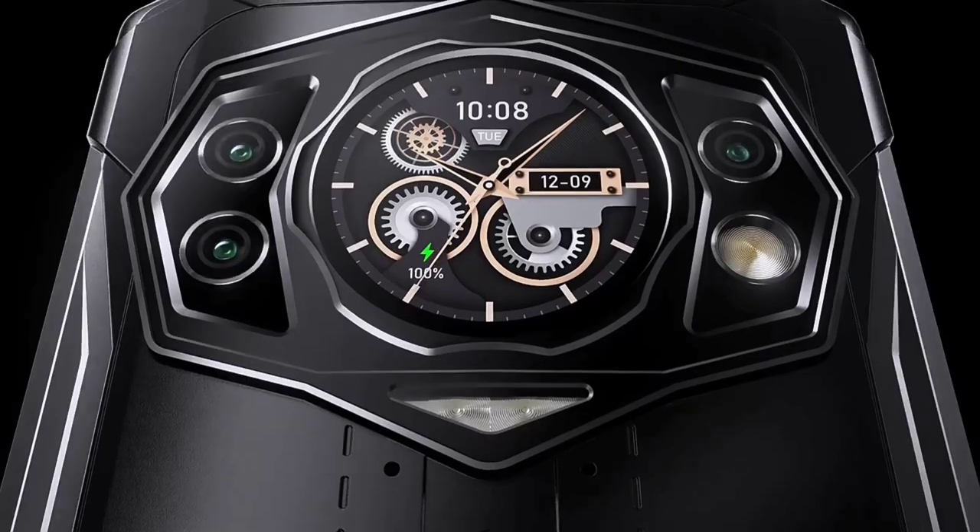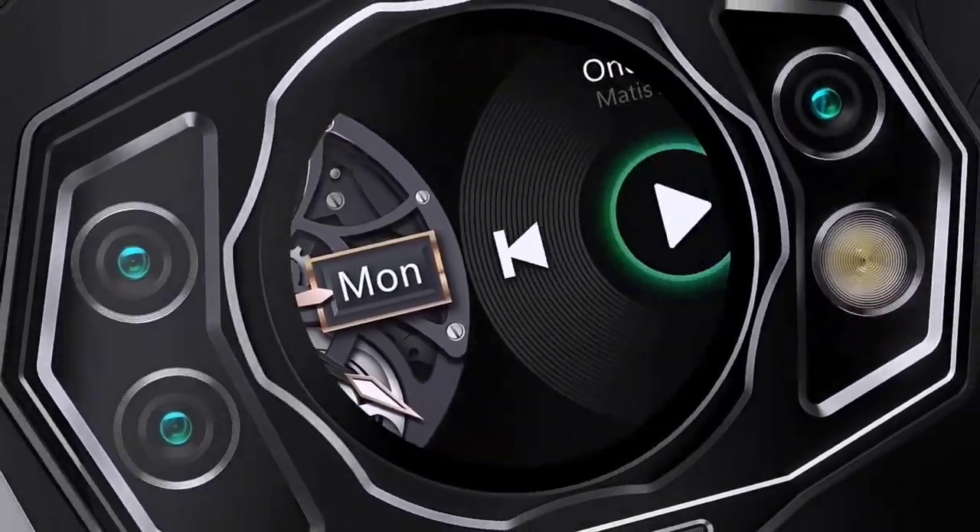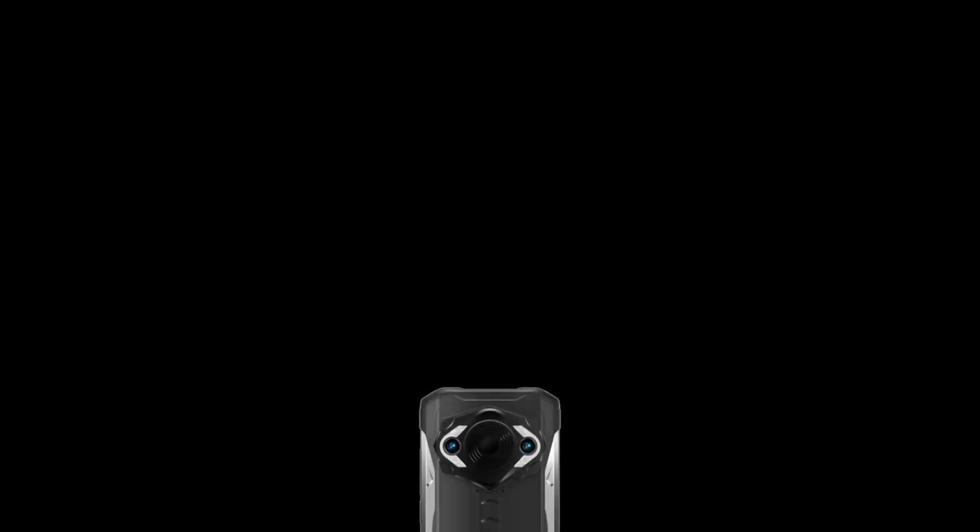The S98 Pro also has a separate thermal imaging camera, something that the S98 lacks. Both devices have the same selfie camera.